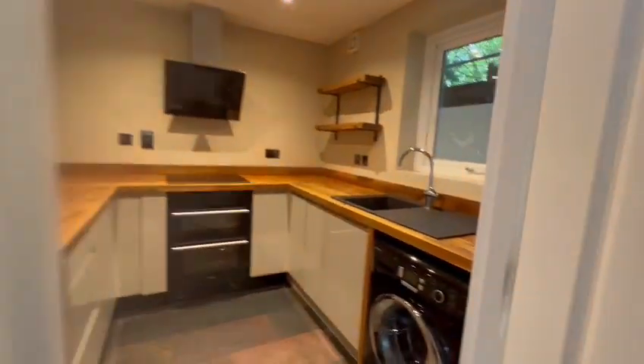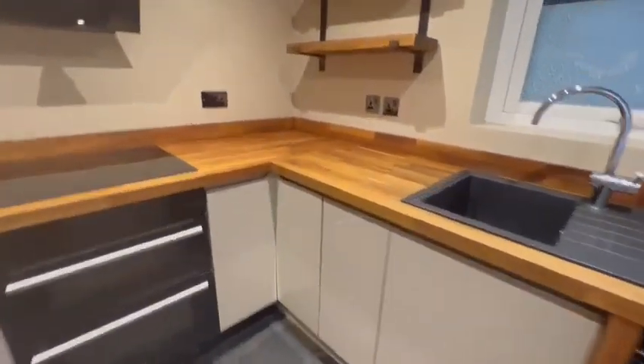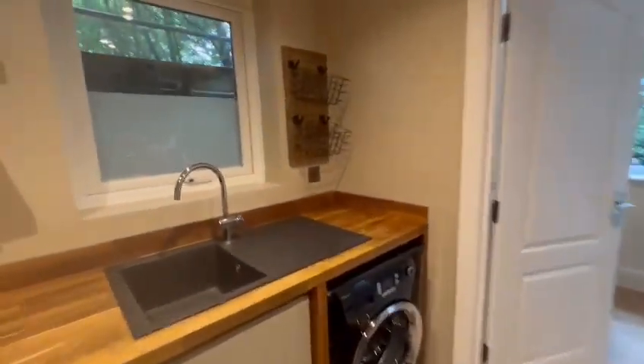Dining area and then into the kitchen, which is fully equipped — you've got your fridge freezer, oven and hob, washing machine, and plenty of storage, which is lovely and modern as well.